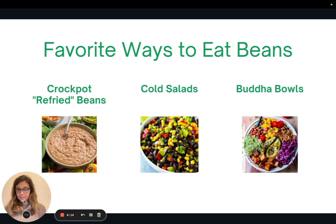Here are my favorite ways to eat beans — I'll be sharing recipes for all of these. One of my favorites is a crock pot refried beans recipe with no frying — you simply make the beans in a crock pot and use a hand blender to mash some of them up. I also like eating beans in a cold salad, like a black bean corn salad — you might've heard it called cowboy caviar — which is a super quick and easy way to eat beans. And lastly, you can incorporate them into Buddha bowls; I'll be sharing a recipe from the Minimalist Baker for a black bean Buddha bowl.